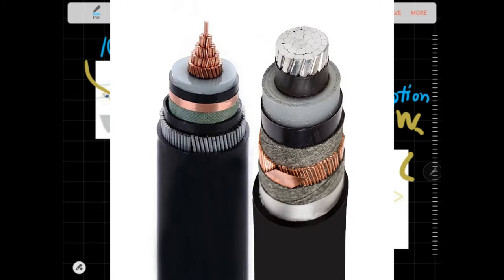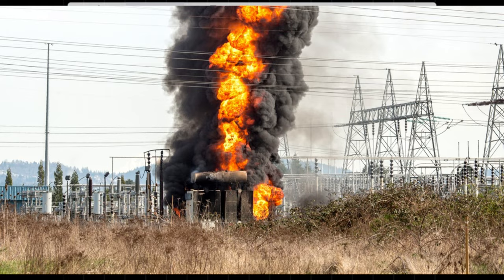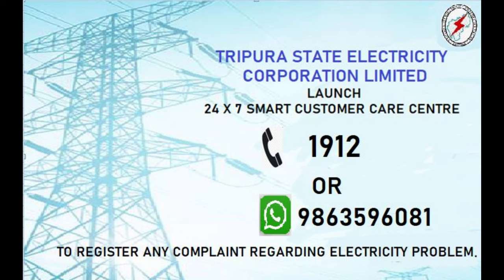No single line, cable, transformer, or bus bar tripping can result in any overloading or any customer interruption. That's what it means. But how do we implement this N-1 criterion?